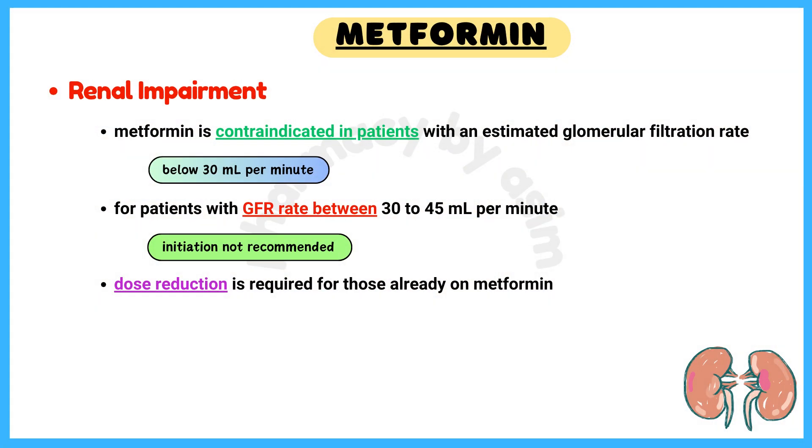Number 6: Renal Impairment. Metformin is contraindicated in patients with an estimated glomerular filtration rate below 30 mL per minute. For patients with a GFR between 30 to 45 mL per minute, initiation of metformin is not recommended, and dose reduction is required for those patients already on metformin.